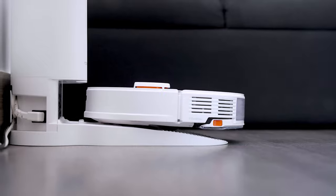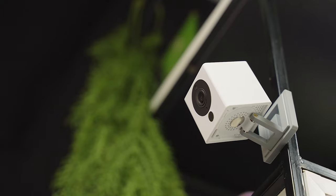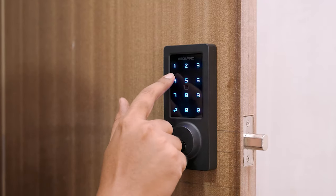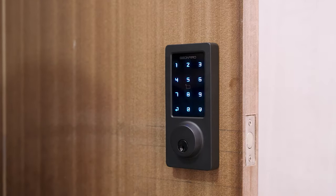Greetings from Smart Home 101. Here we test, review and compare each and every Smart Home product to ensure you're always up to date on trends while getting the best user experience before making any buying decision. To get the ideal product, don't forget to check the links down below.